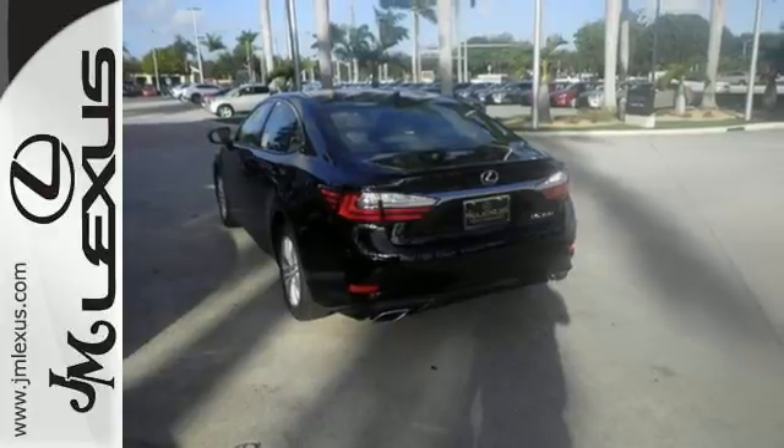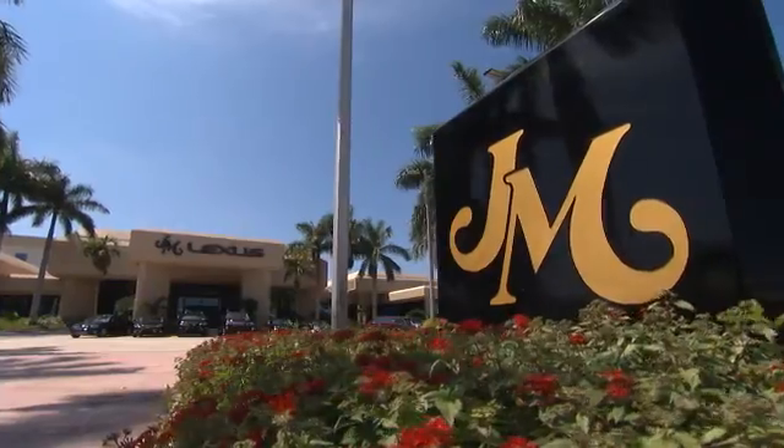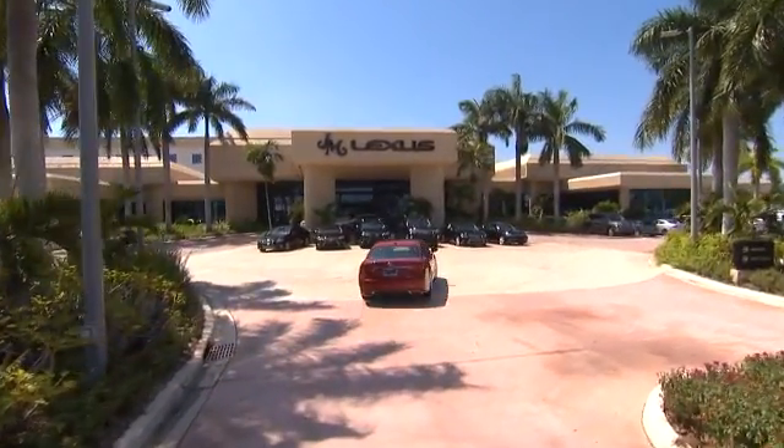This ES350 is ready to satisfy your driving desires. Make it yours today. JM Lexus, the world's number one Lexus dealer since 1992.